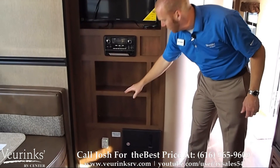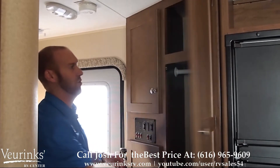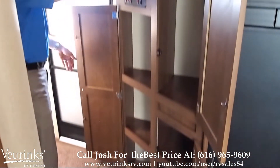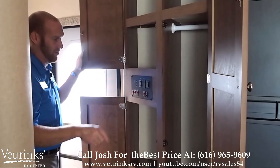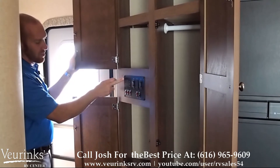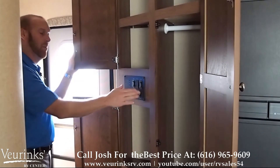Of course we've got some more storage cubbies here, great for games or DVDs. Right inside the entrance door we've got four more cabinets of storage. This upper cabinet is great for hanging coats or any other items, and we've got three other cabinets that give you a ton of space. We've got one panel here that operates your slide-out, your electric awning, your gauges for all your tanks, your water heater which runs off gas and electric, your water pump, and your lights.